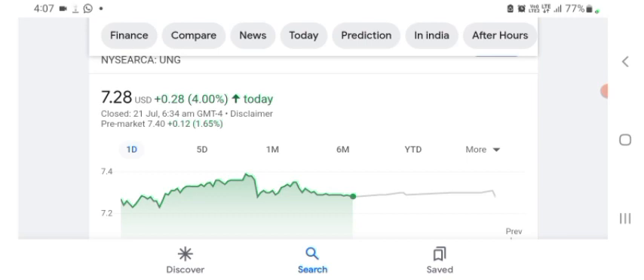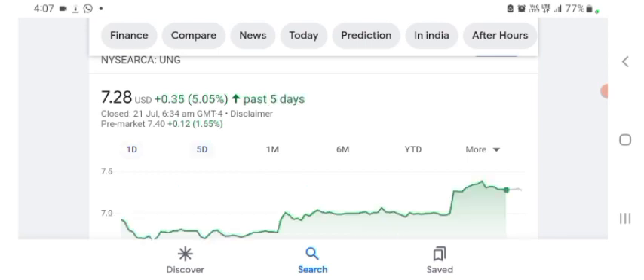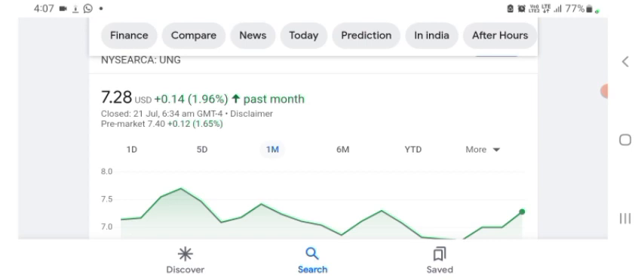The stock was trading at $7.28 US dollar, with 4% positive in a day. In five days before, the stock was trading at 5.05% positive in a day. In one month before, the stock was trading at 1.96% positive in a day. Before buying and selling the stock, please consult your financial advisor. Today's video is done — thanks for watching. Please subscribe to my YouTube channel and like the video, and also comment all related queries.